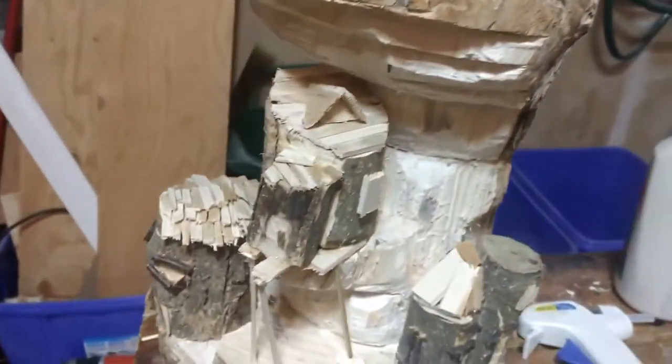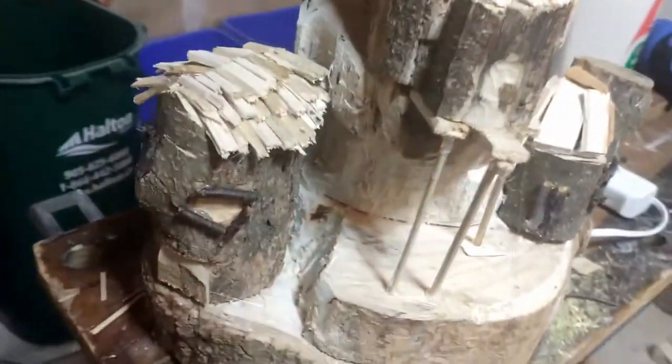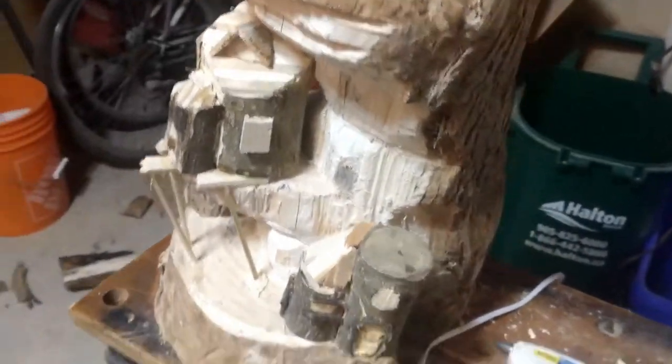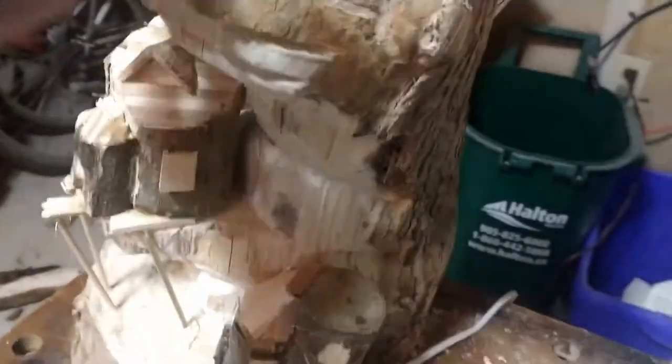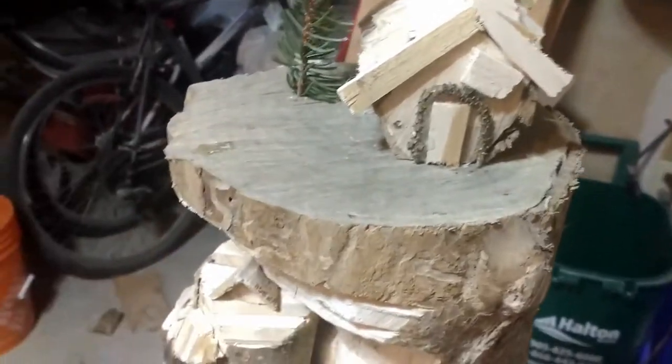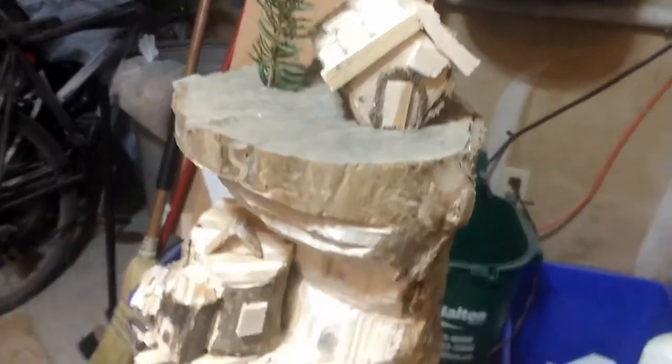Here we have all the completed roofs, doors, and stuff like that. Obviously this isn't finished yet — still gotta get painted and stained and get a couple more adjustments — but I think it's time to get this onto the base or start putting the dirt and stuff on. I think I'll put it on the base first.